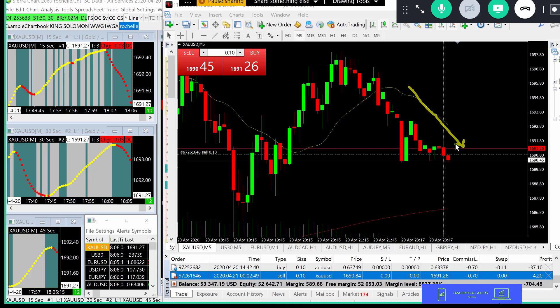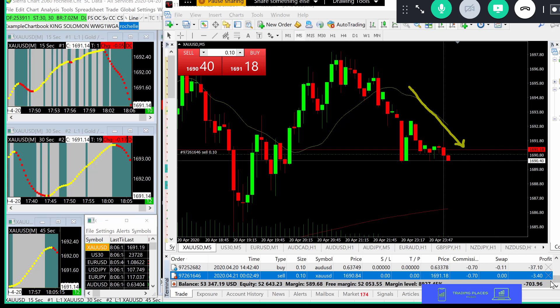Just because a trade is going in a short direction and is in consolidation, that does not mean it can't go long. This thing can go long on us without any hesitation - that's why I never like taking a trade in the middle of the street. You never know which way the traffic's coming. After we get out of this trade I'll show you a little more.